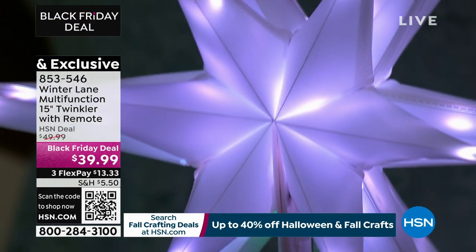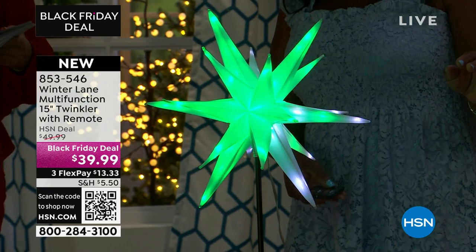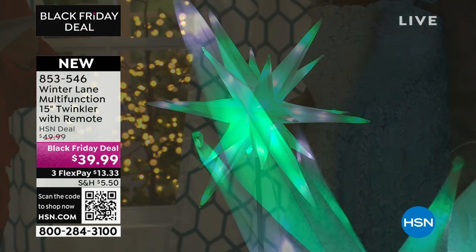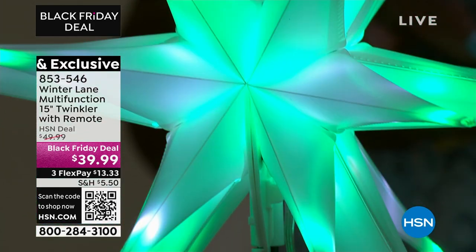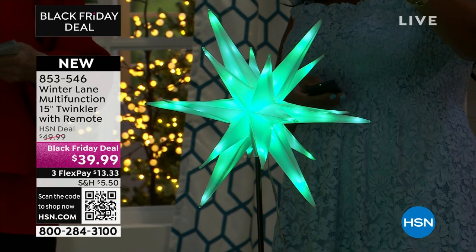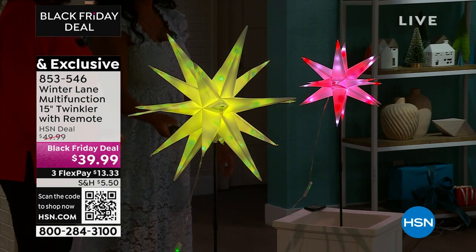We are limited in quantities, particularly for the 15-inch. The little guy can also be a tree topper — it comes with a clamp. The 15-inch is $39.99, and for just $5 more you can bump up to the 22-inch. I like them together, to tell you the truth. They are a great size for use anywhere.